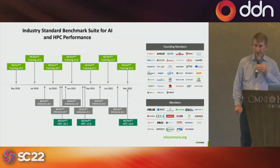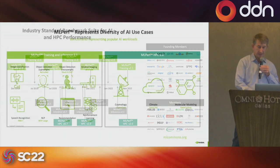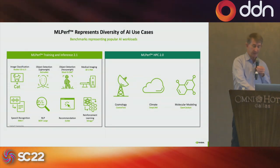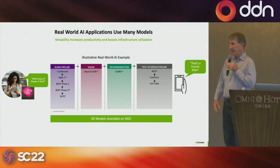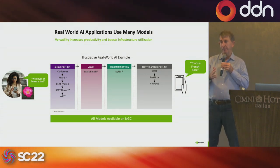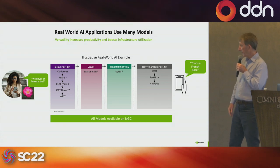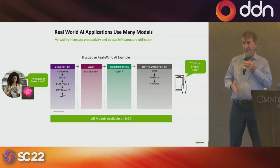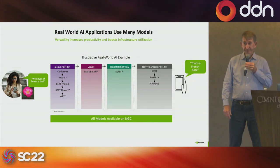MLperf isn't new — it's been going back for a couple of years now, with over 50 different companies participating. MLperf started as an AI-based benchmark and now includes a number of other use cases including MLperf HPC. A very simple real-world example like a shopping application involves a very complex pipeline: automatic speech recognition, video recognition, a recommender system, and then a text-to-speech pipeline — all separate AI models.